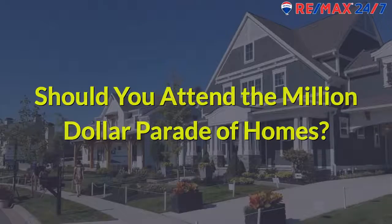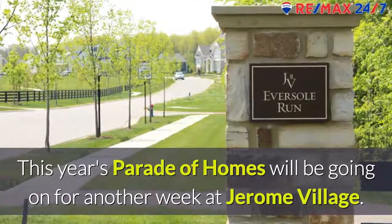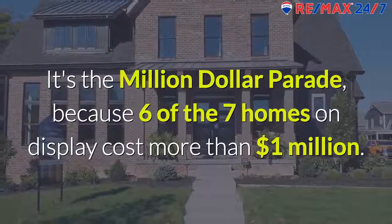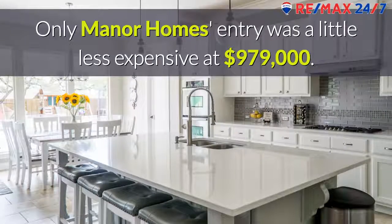Should you attend the Million Dollar Parade of Homes? This year's Parade of Homes will be going on for another week at Jerome Village. It's the Million Dollar Parade because 6 of the 7 homes on display cost more than $1 million. Only Manor Homes' entry was a little less expensive at $979,000.